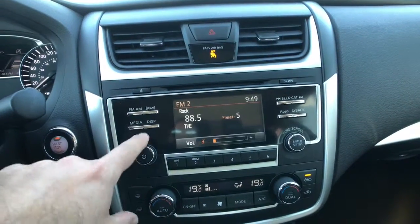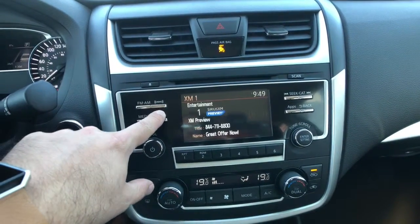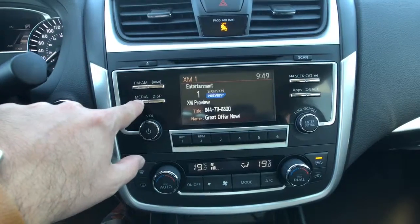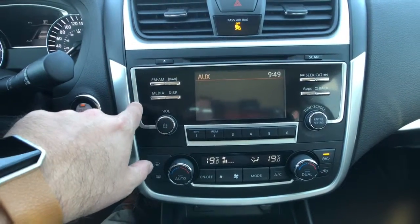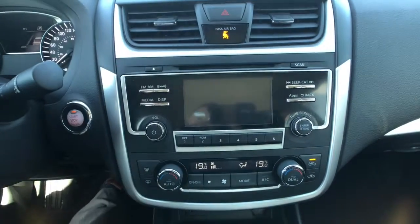Moving into the center area right here, you can see a nice AM/FM Sirius XM satellite radio system along with CD, iPod, Bluetooth streaming audio, and auxiliary inputs. You can even turn the display off if you find it too distracting at night.